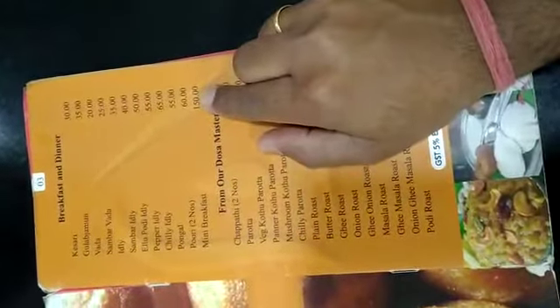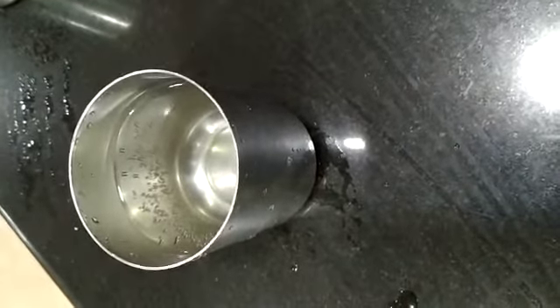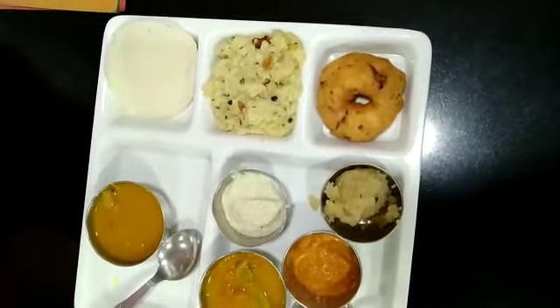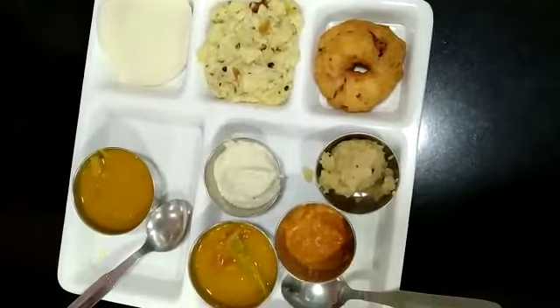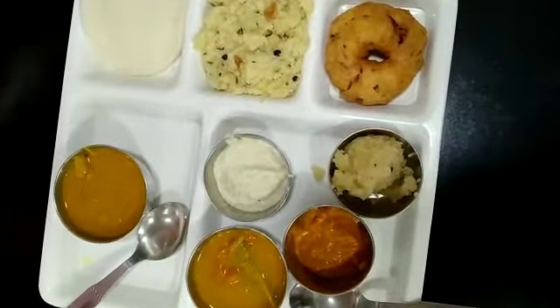Today we are going to try the mini breakfast item, which is 150 rupees, and I think it will be sufficient for two persons. We have ordered it and in the morning they have given very neat and clean hot water. You should take hot water while having breakfast because today is very cold and taking cold water may harm your throat. Half of the mini breakfast has already come and the waiter told us to eat these items first, then they will bring the rest.